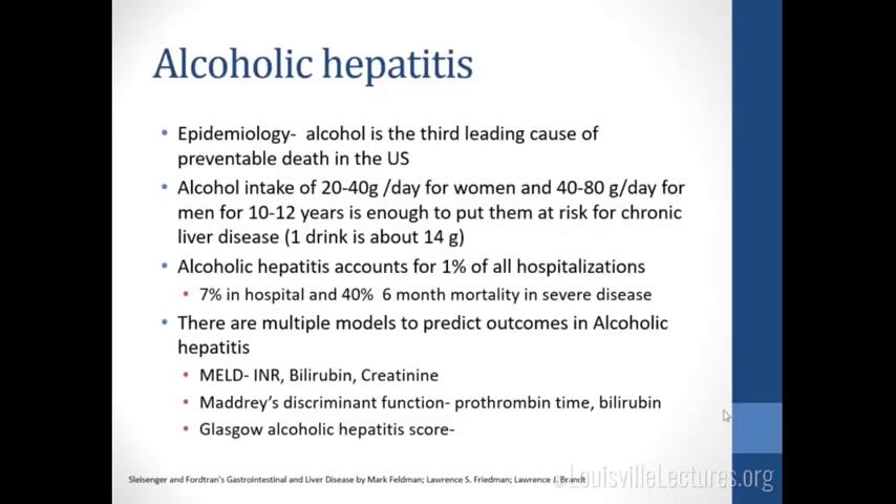We have multiple models to predict outcomes in alcoholic hepatitis. One you'll see a lot is the MELD score, which takes into account INR, bilirubin, and creatinine. There's also the Maddrey's discriminant function, which uses prothrombin time and bilirubin, and the Glasgow alcoholic hepatitis score.